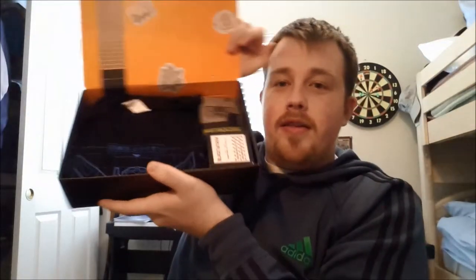So let's open it. I just broke the seal, and I have not seen what's in here yet. So I'm really excited, and so far it looks pretty cool. This is what it looks like so far.